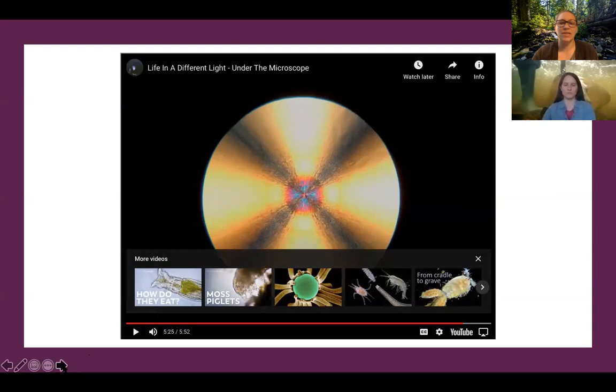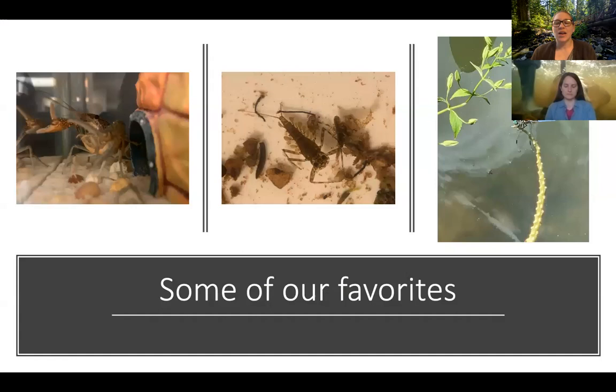Now we're going to talk about some of our favorite types of macroinvertebrates. The first picture is our little mascot — his name is Rocky and he's a crayfish. You're going to meet him in a little bit after we stop the PowerPoint. And then this is a mayfly — they're called flat-headed mayflies, they're the coolest mayflies. You can see his head, his eyes, and his gills on the side — that's how he breathes in the water. And then this one here is a beautiful blue dragonfly.